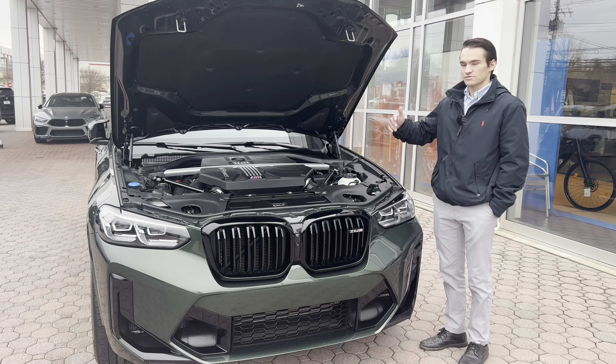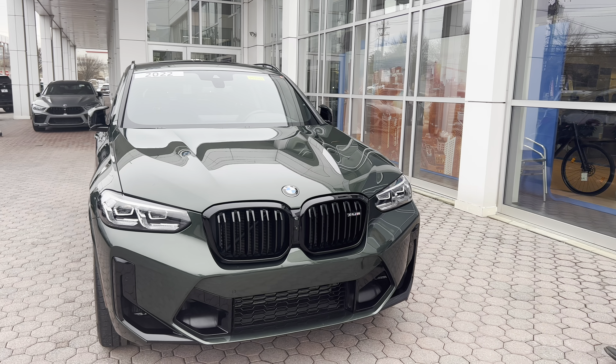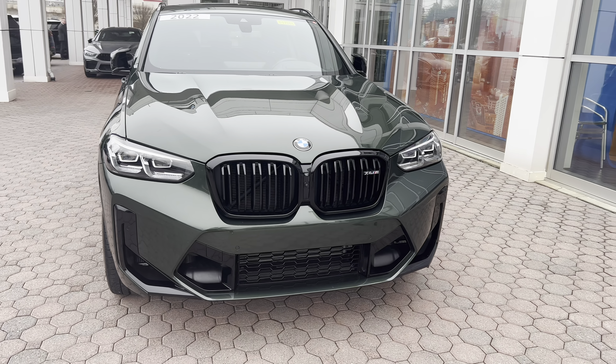In this video we'll go over all of the exterior styling elements, we'll go over performance, we'll hop inside and take a look at the interior, and just get you as familiar as possible with the X4M. Let's start out with what's going on under the hood — being an M car, it's pretty important to talk about the engine and drivetrain.